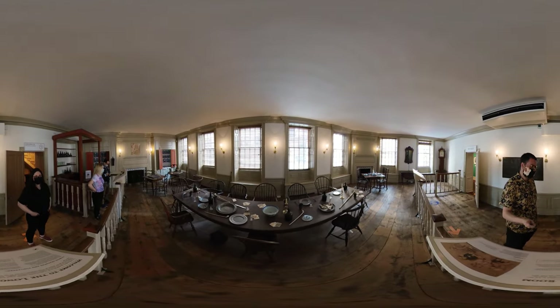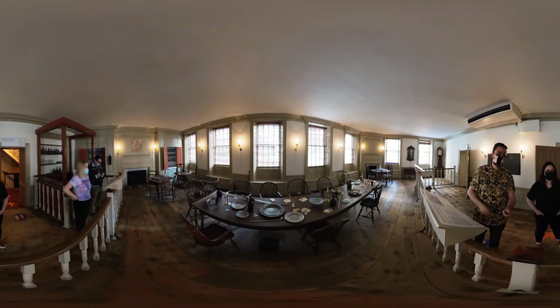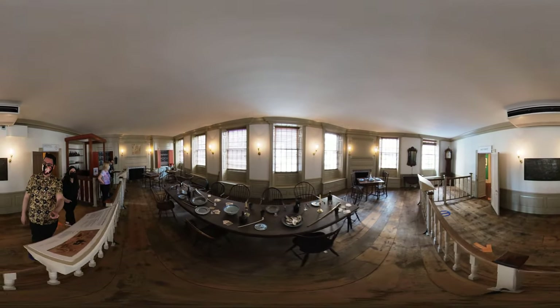And Burr and Hamilton dined here before having their duel. This is the room where it happened, ladies and gentlemen.